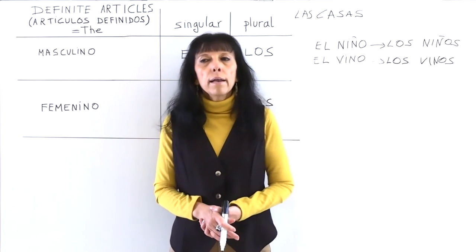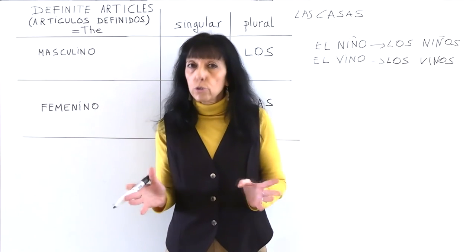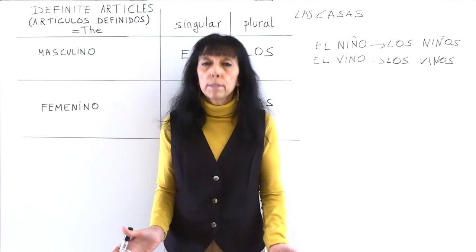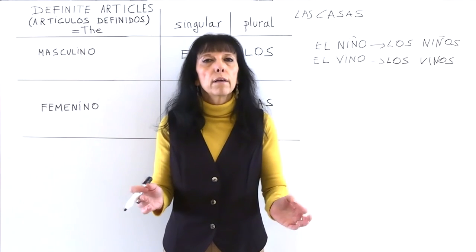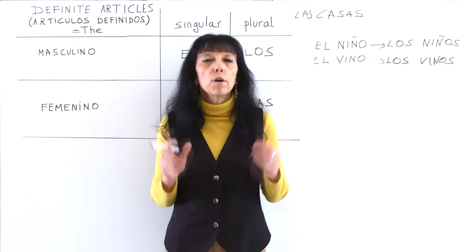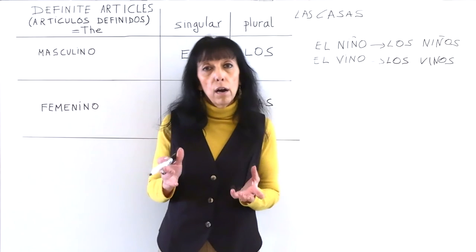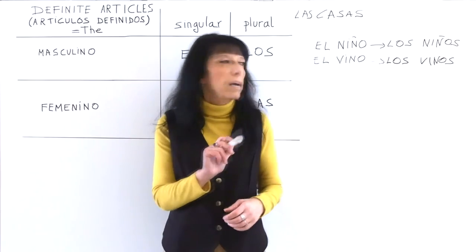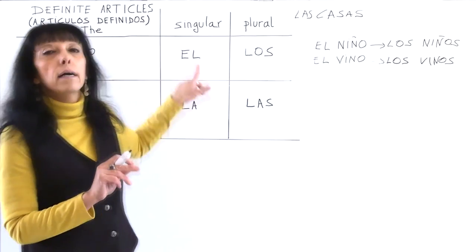Another difference: in English you don't use an article for abstract concepts, but in Spanish we always do. For example, in English you say 'love', not 'the love'. But in Spanish we say el amor — love is amor in Spanish, it's masculine, so the singular masculine article is el amor.